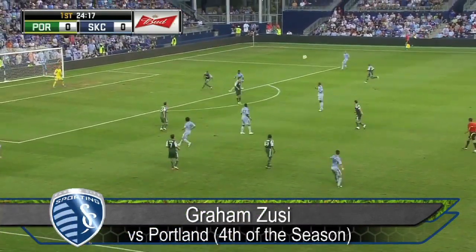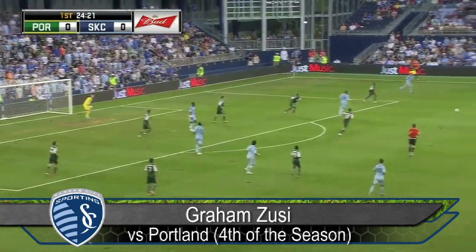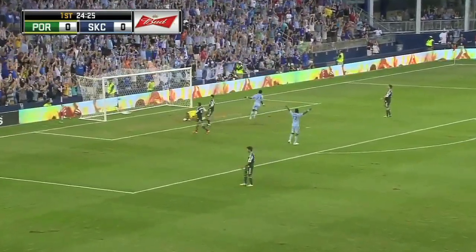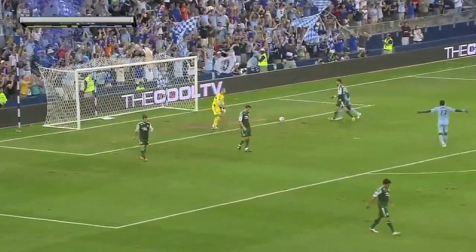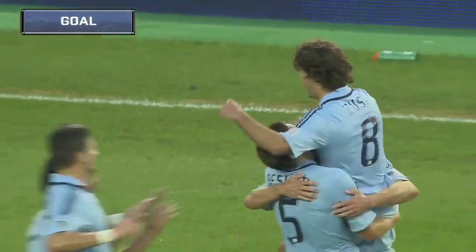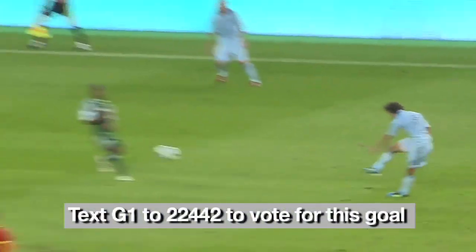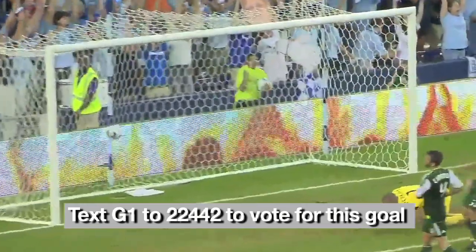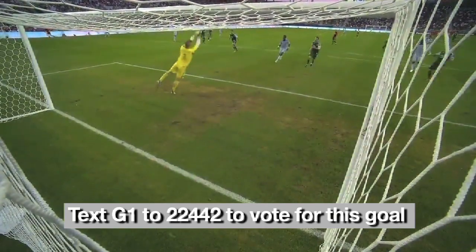This is his effort that came back off the bar. A ball for Chance Myers, only as far as Zussi. Zussi will have a go — not again, as he fires into the top of the net! I want to ask a question about the pressure. Who's closing the ball down? Usually it's 25 yards, but it's a great strike.